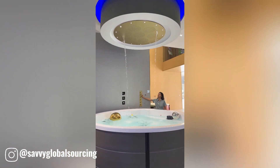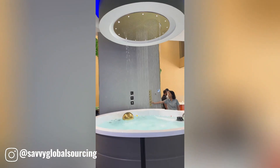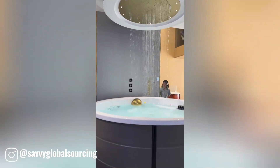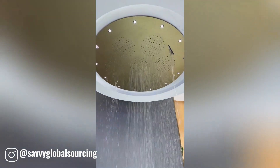Rain showers and jacuzzis are two luxurious bathing experiences that offer relaxation and rejuvenation. A rain shower delivers a cascading stream of water simulating the gentle fall of rain, while a jacuzzi provides a warm, bubbly soak.